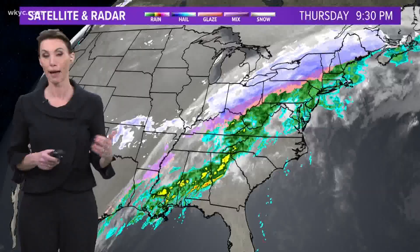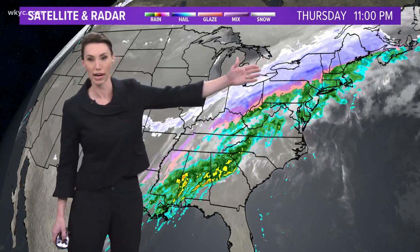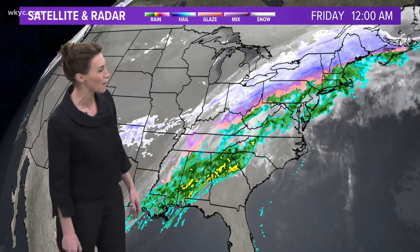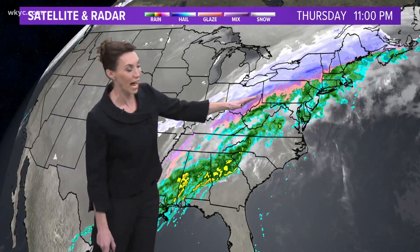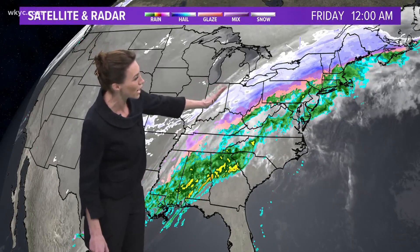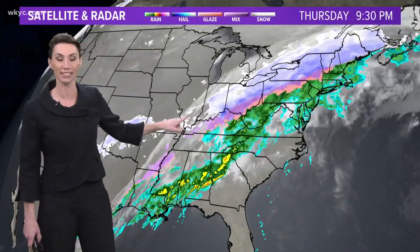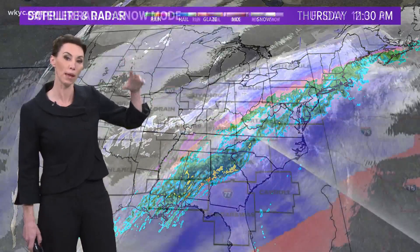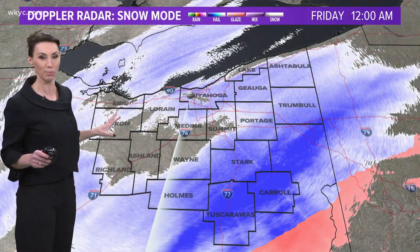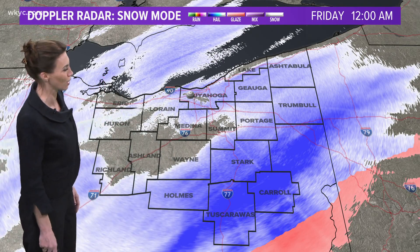Look at how this storm stretches from New England clear back down to the Gulf Coast. They've had tornadoes in Alabama today. Meanwhile, we have an ice storm in southern Ohio and back in the Ohio Valley. You can see this dry air beginning to push in. We still have light snow in the forecast tonight and to start the day tomorrow, but improving conditions will continue — and you can see how much the snow has backed off, which is a big help for those road crews working hard tonight.